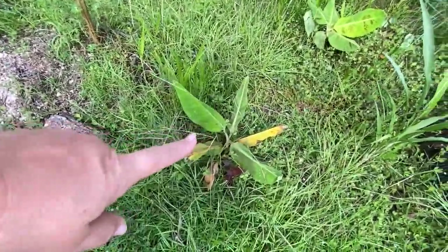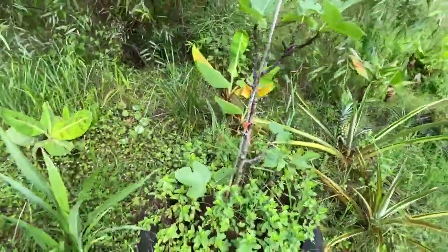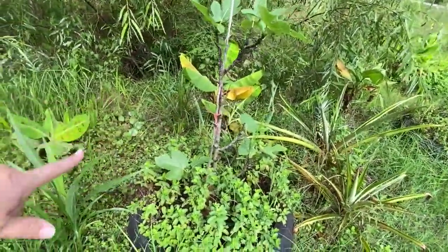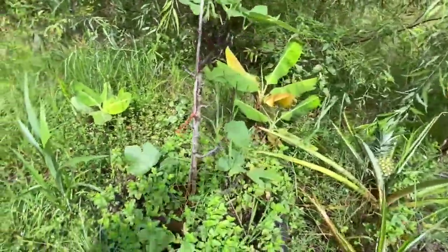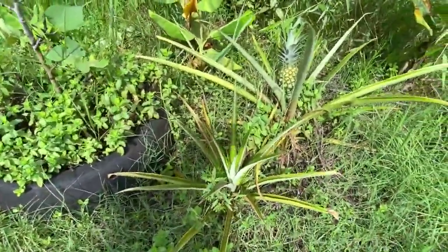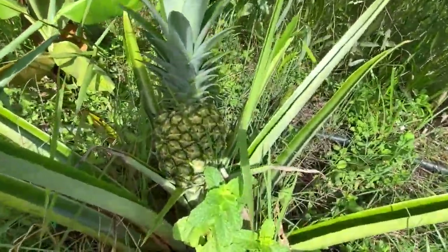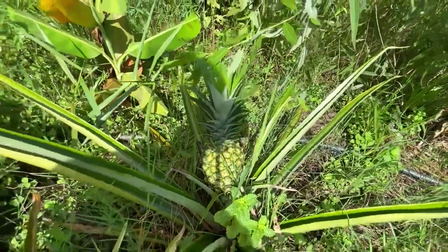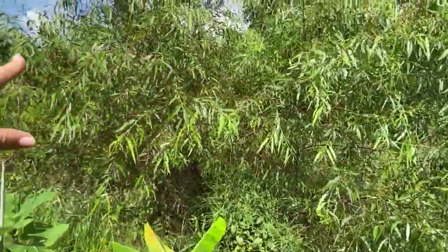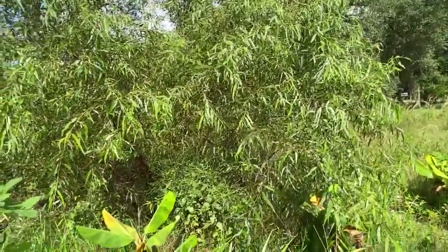This is called the Little Prince. More dwarf Cavendish planted along the ditch line. This is the Brown Turkey fig — we were able to find another one, and we have mint growing in with it. More pineapples — look at the size of that pineapple! Almost ready — I can't wait. This is a willow tree, another one being taken out by the power company; it's called a Carolina willow.